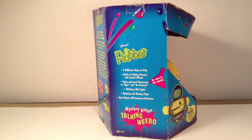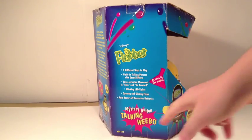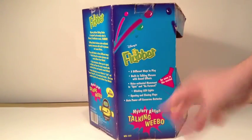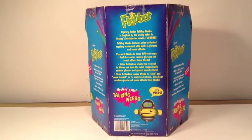Reading the bulleted list: three different ways to play. Built-in talking phrases with sound effects. Voice activated movement to spin and go forward. Blinking LED lights. Opening and closing flaps. Auto power off conserves batteries. As seen in the movie with the beaker shape.